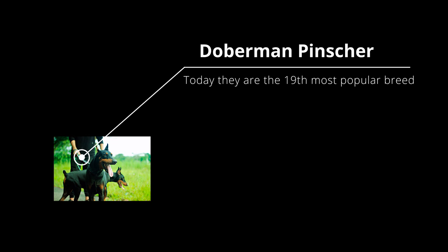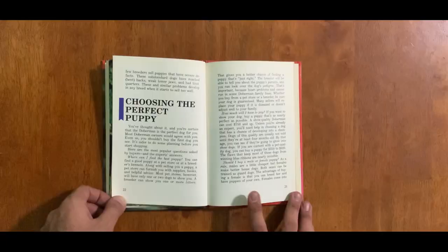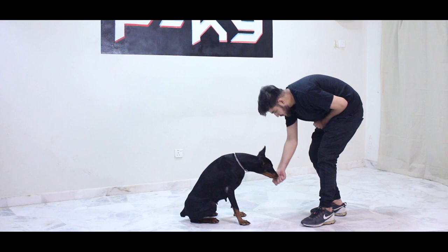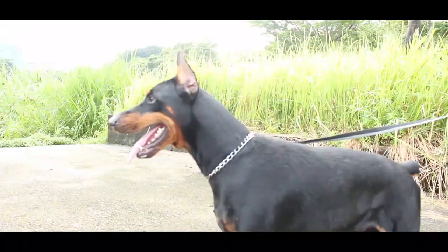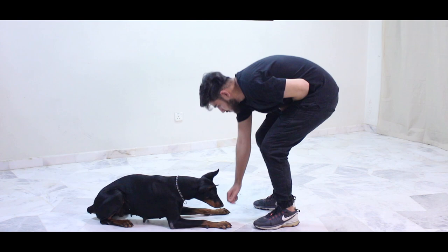After World War One the breed became popular as a guard dog in the US. Today they are the 19th most popular breed. The lifespan is about 10 to 14 years on average. The Doberman needs socialization and training at an early age because they are strong, energetic, and will learn very quickly. They're known as the fifth most intelligent breed in the category of obedience command training.